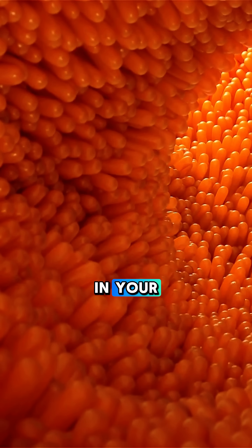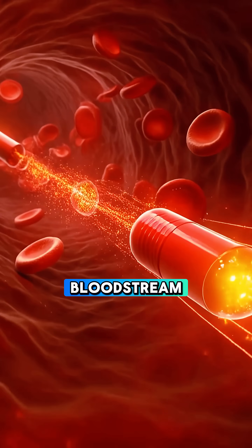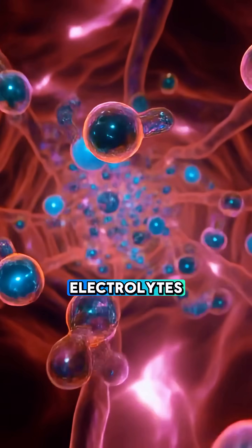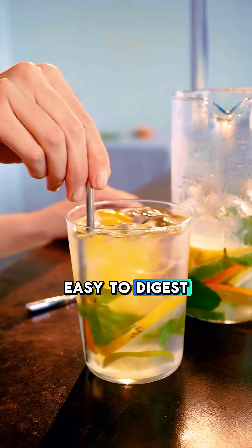Millions of tiny villi in your intestines grab those nutrients and pull them directly into your bloodstream. Vitamin C boosts your immune cells, flavonoids reduce inflammation, and the hydration helps balance your electrolytes. Everything is absorbed fast because lemon water is so light and easy to digest.